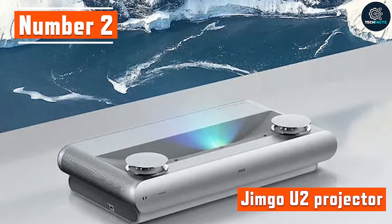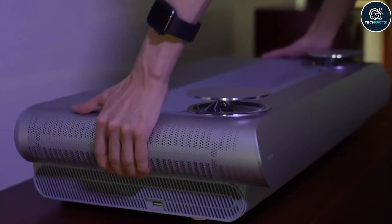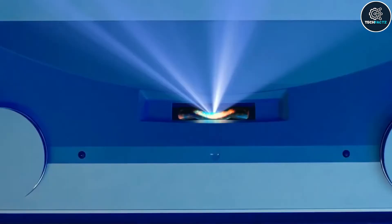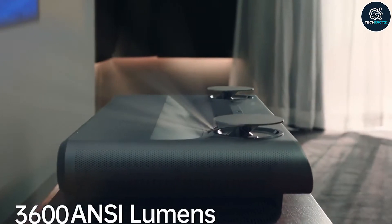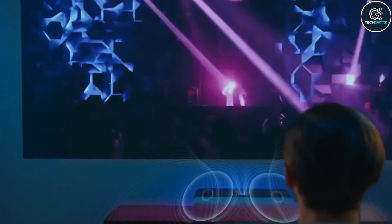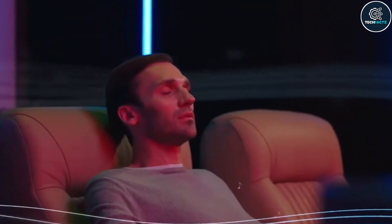Number 2: Jimgo U2 Projector. If you're on the lookout for a new and improved projector that gives you great performance and clear vision while watching movies with friends and family, then you'll want to check out the new Jimgo U2 Projector. Modern tricolor laser technology is employed by this 4K laser projector. Even in a well-lit room, the 3,600-lumen brightness delivers an extremely brilliant and clear image. It also features fantastic surround sound and was co-created with Dynaudio.